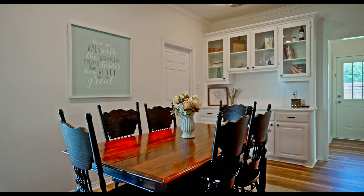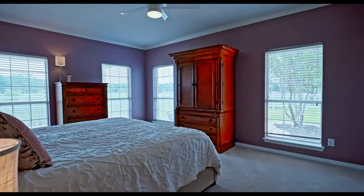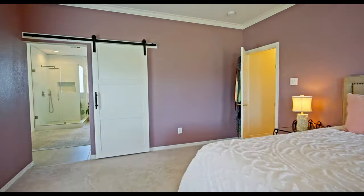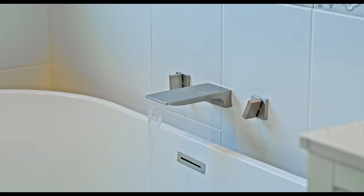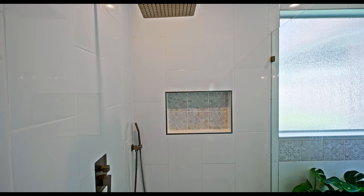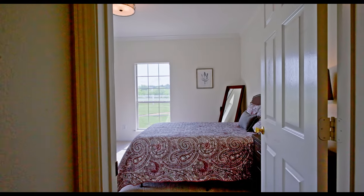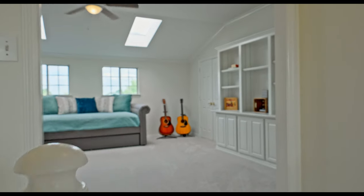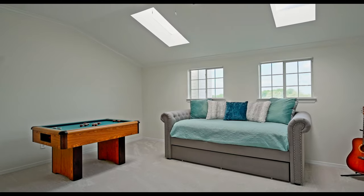Inside, you'll find over 3,400 square feet of living space, with four bedrooms and three and a half bathrooms. Upstairs, there's a spacious living area and two bedrooms with a full bath, providing versatile space for entertainment or relaxation.